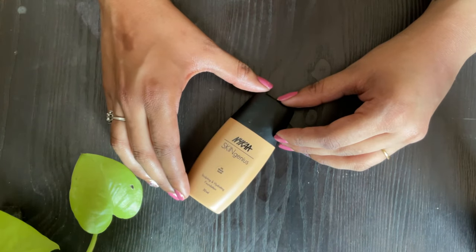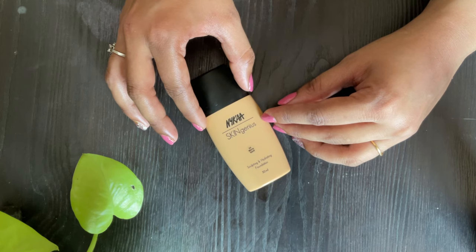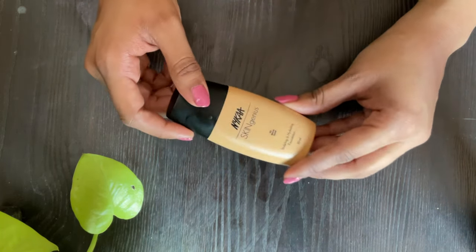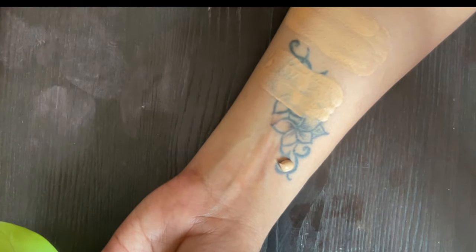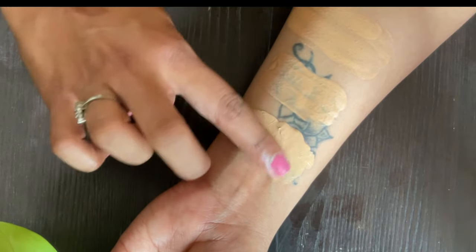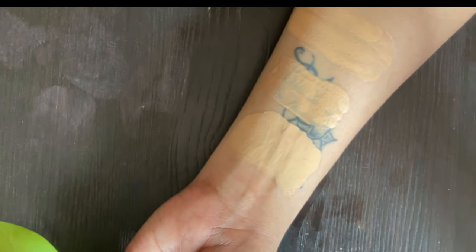The next one is Nykaa's Skin Genius Foundation. It's a lovely foundation that gives a beautiful dewy finish, however it just comes in five shades and I use shade 3 Warm Sand. It's a nice foundation, however I feel the packaging is a little bit faulty — or it might be the issue with the tube I received. The product tends to build up a lot in the neck of the bottle, so at times it just spurts out and you end up wasting product. Since it's a dewy foundation, it also does not last that long.